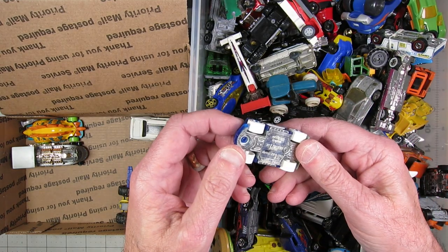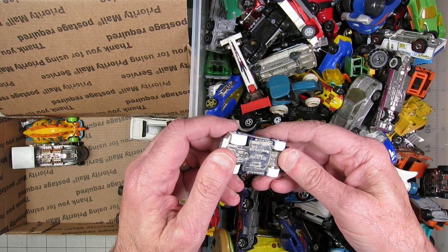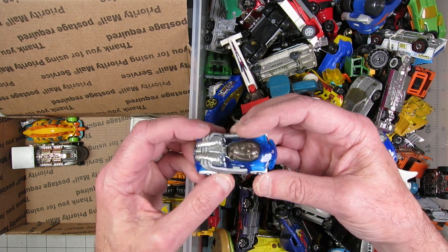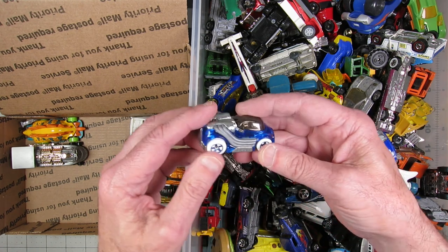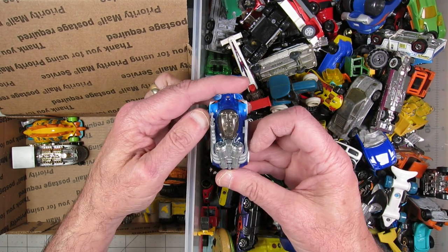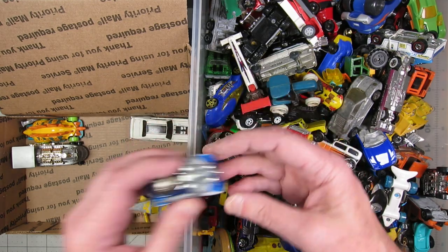What the hell is this? This is from DC Comics. It's got to be something Mr. Freeze related, would be my guess. It doesn't say, but it definitely has a Mr. Freeze feel to it.